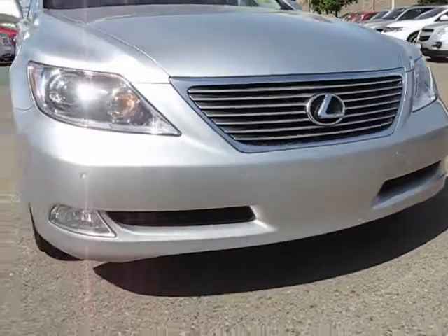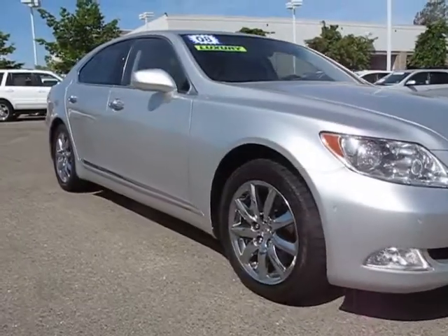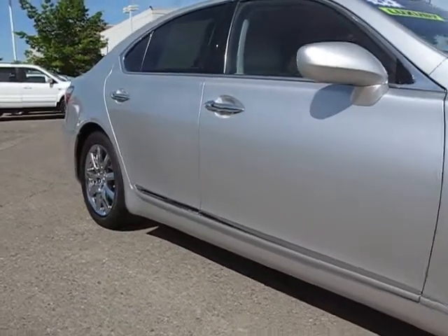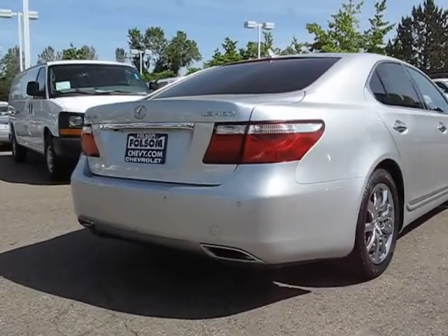And here's another example of a great Folsom Chevy vehicle, and comes equipped with power windows, traction control, daytime running lights, stability control, moon roof, parking sensors, air conditioning, anti-lock braking, a backup camera, power door locks, and has less than 70,000 miles on the odometer.